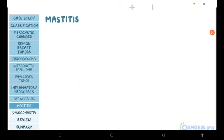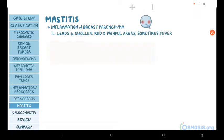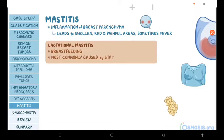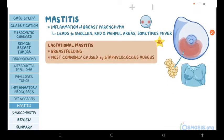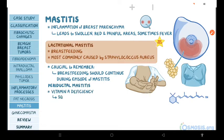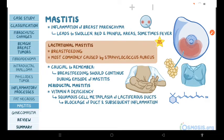The next condition is mastitis, which is an inflammation of the breast parenchyma. This usually leads to swollen, red, and painful areas on the breast and sometimes fever. Lactational mastitis occurs during breastfeeding and is most commonly caused by Staphylococcus aureus entering through cracks in the nipple. It's crucial to remember that breastfeeding should continue during an episode of mastitis. Next, there is periductal mastitis, a type involving vitamin A deficiency that results in squamous cell metaplasia of the lactiferous ducts, causing blockage and subsequent inflammation. This type of mastitis is commonly seen in smokers.